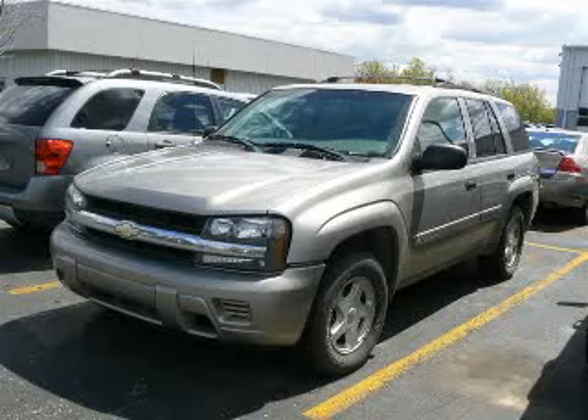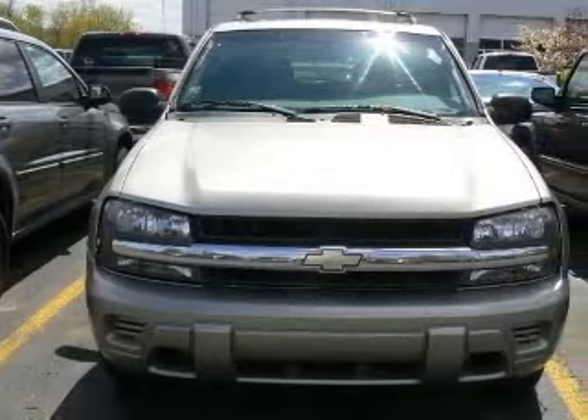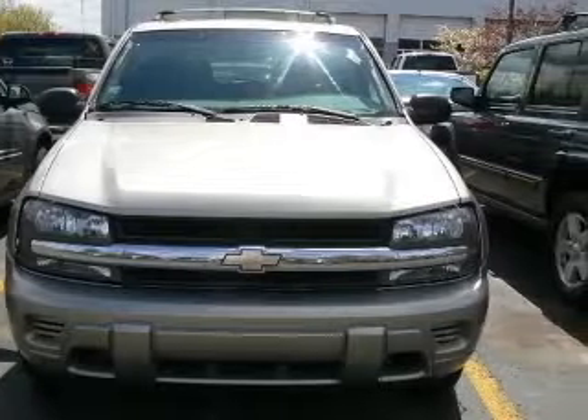We are proud to present this excellent 2002 Chevrolet Trailblazer. This Trailblazer has a six-cylinder engine and an automatic transmission.